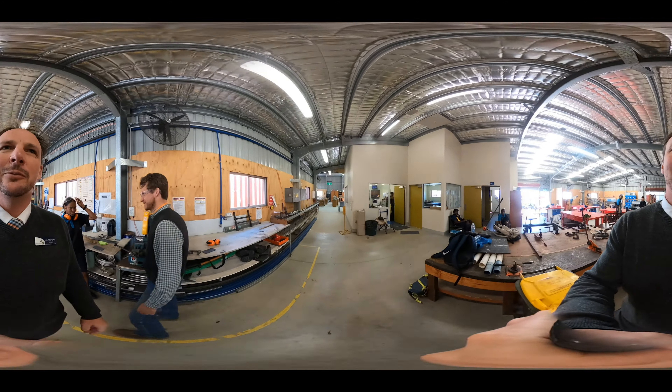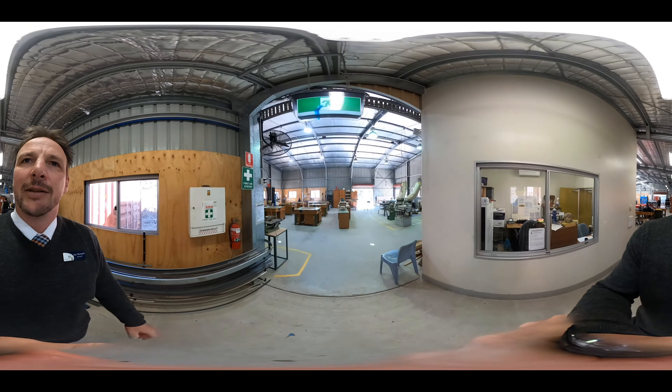We head through here into our woodwork shop. Like the metalwork, you get to create things out of wood — lots of carpentry and those sorts of tools are in this area.